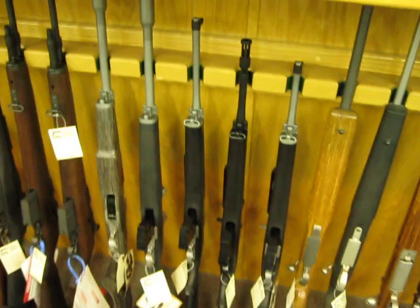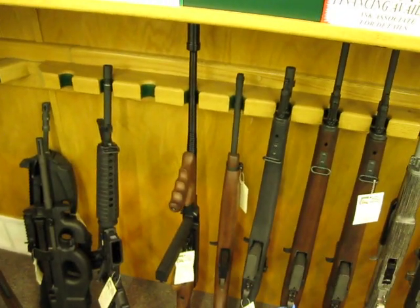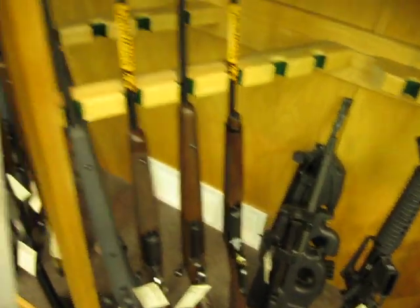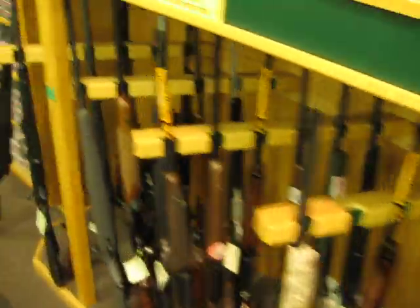Here's some assault-y type weapons: Mini-14s, M1A Springfields, M1A Carbine, Atomic guns, ARs, FNs. Lots of long guns.